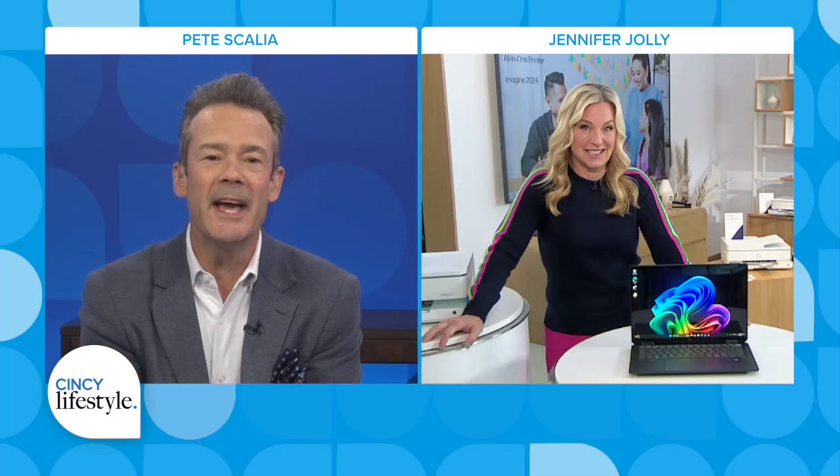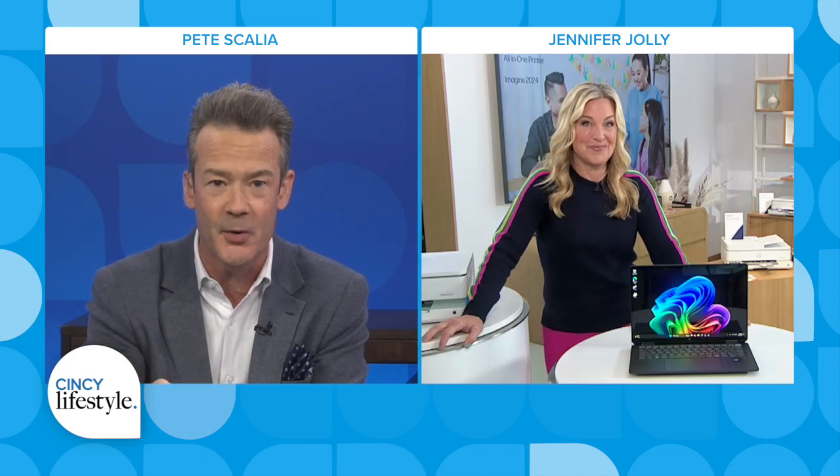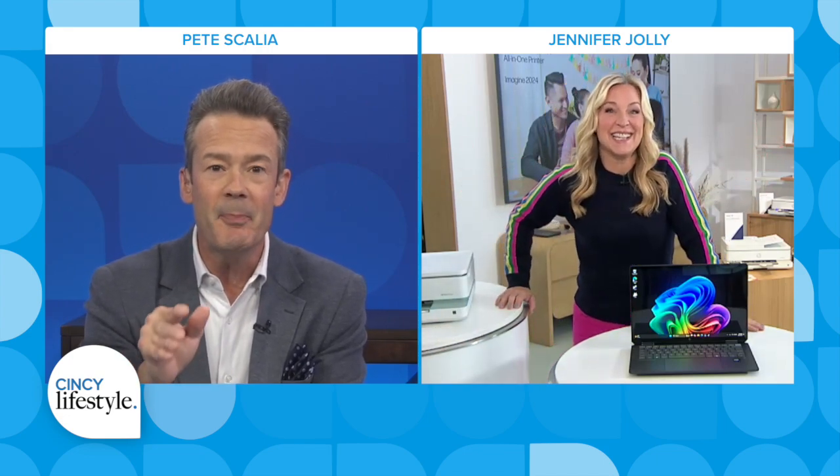Artificial intelligence is the biggest buzzword in modern history, but what can it actually do for us now? Well, today, to make our lives a little easier, better, and less stressful, TechLife Pro Jennifer Jolly is live at HP Imagine in Palo Alto for the annual showcase of new technology that the company says will shape our future.